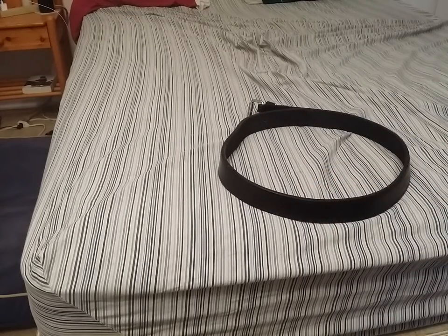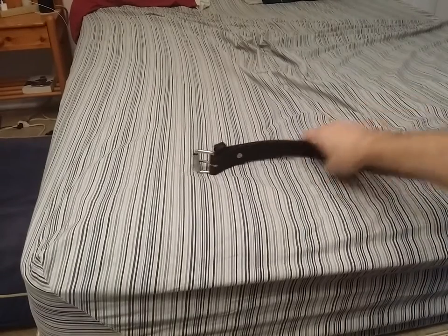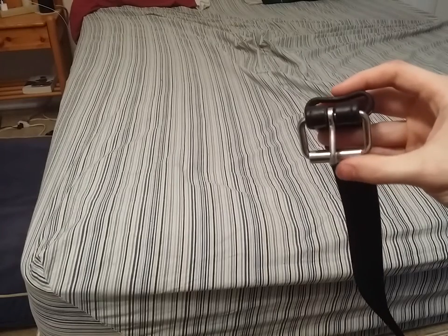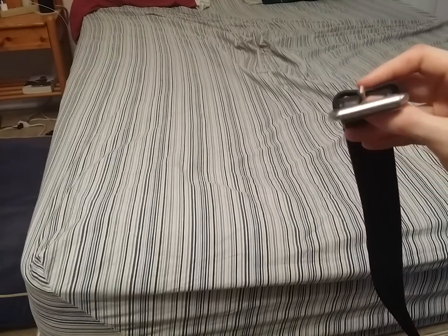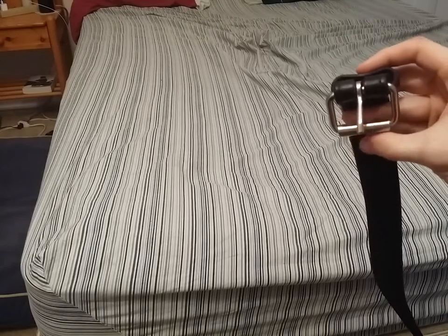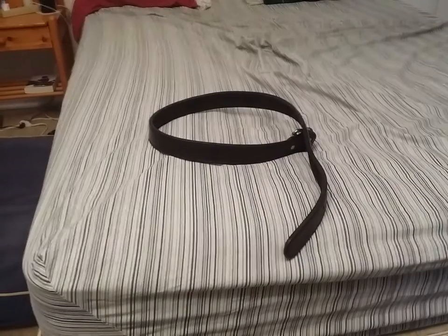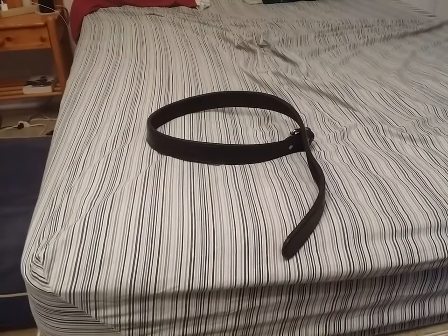Another thing I use this belt for — not only is it everyday wear — is that it works really well as a dress belt. It has a really nice stainless steel buckle that's got a nice contrast if you're wearing something like all black. I've been to a wedding with this belt, and a few people actually complimented me on it, saying 'hey man, that's a nice belt.'